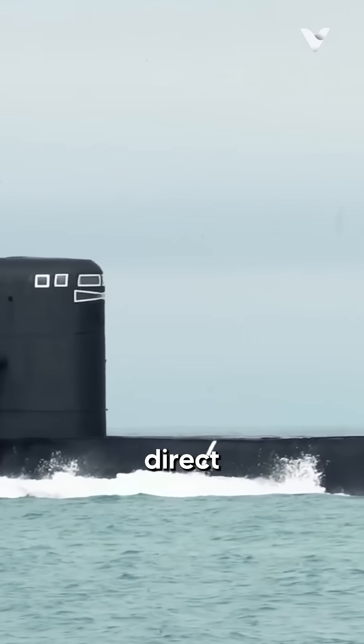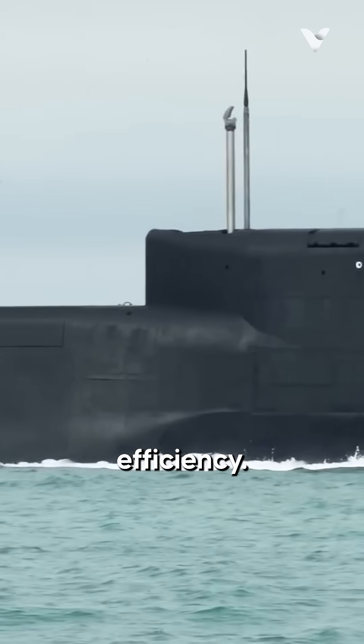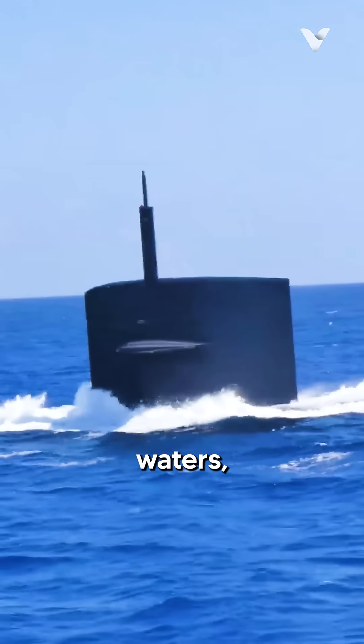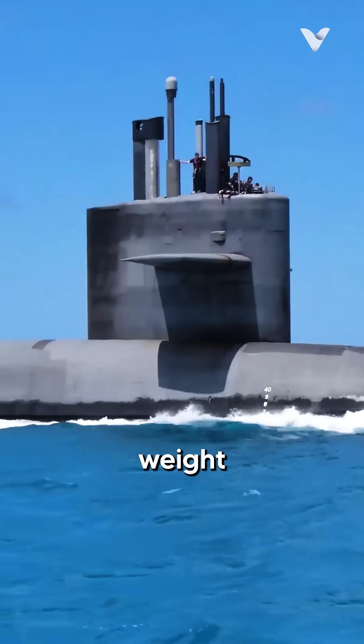The windows allow observation without direct exposure, reducing risk and improving operational efficiency. In contrast, U.S. submarines, which rarely operate extensively in such icy waters, have found windows unnecessary and potentially adding unwanted weight and complexity.